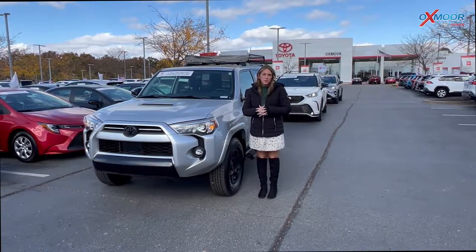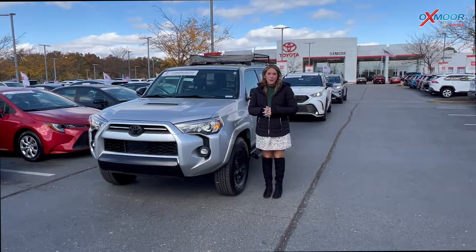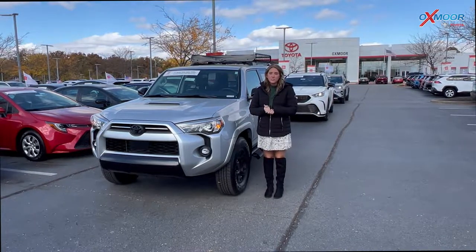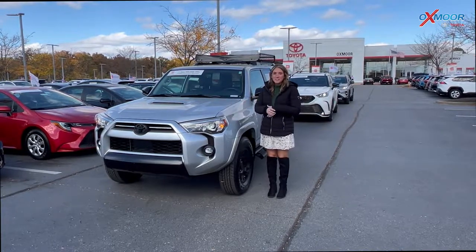Hello everyone, welcome to our pre-owned vehicles of the week. I'm Gabrielle over here at Oxmer Toyota. This week we have three certified pre-owned Toyotas, so why don't we go ahead and start with this one right here.